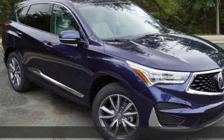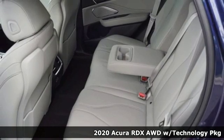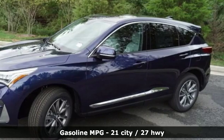It's a new 2020 Acura RDX. It's ready to shoulder your everyday burdens with sophistication and class. It boasts an impressive list of features like these.